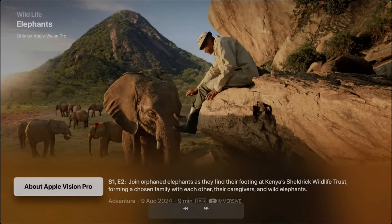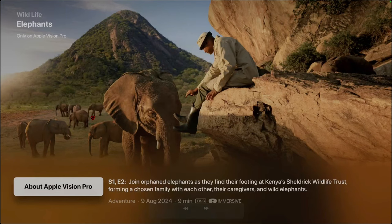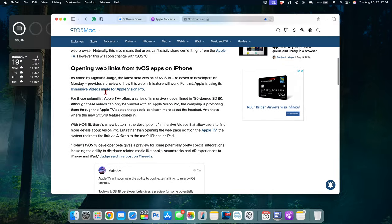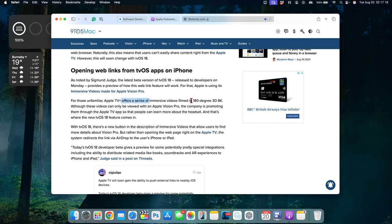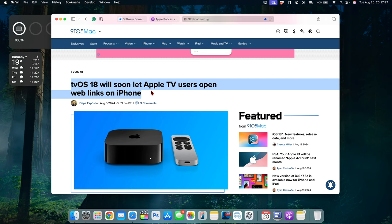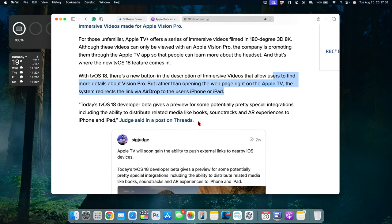An amazing update introduced with the previous beta and carrying forward with this one — though not immediately visible in the OS — is that the Apple TV will soon be able to push external web links. It will do this via the immersive video feature that Apple TV Plus offers, in a series of immersive videos filmed in 180-degree 3D 8K. With tvOS 18, there's a new button in the description of immersive videos that allows users to find more details about Apple Vision Pro. Rather than opening the web page on the Apple TV, the system redirects the link via AirDrop to the user's iPhone or iPad, allowing you to open web links from your Apple TV sent directly to your iPhone or iPad.